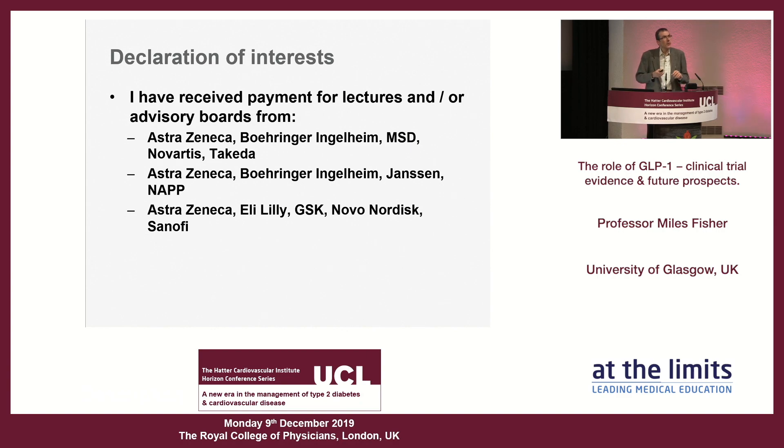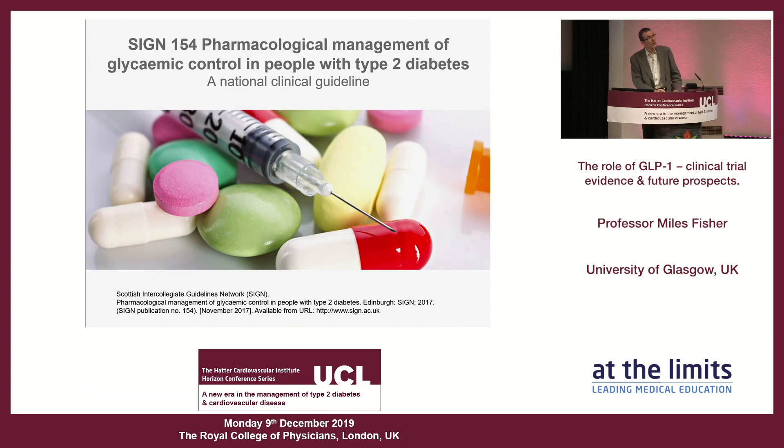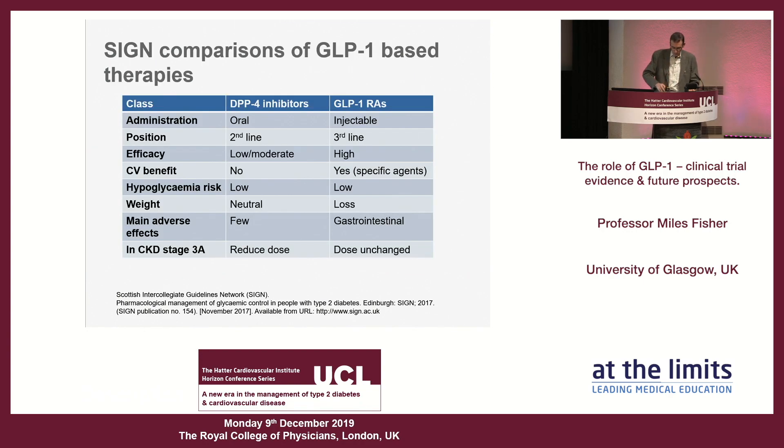Before I go into some of the trial evidence, I'm going to tease you because I'm aware I'm speaking in England. In Scotland we have the SIGN guidelines, which were updated two years ago to take account of the cardiovascular outcome trials that were accruing, because NICE refused to do that. NICE still haven't made any real comments on the cardiovascular outcome trials — they are now revising guidelines with a prospect of 2021. NICE is an embarrassment and it's really the only major guideline that hasn't updated.